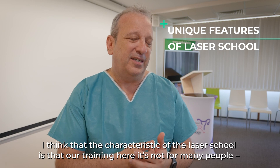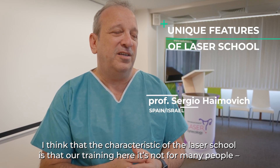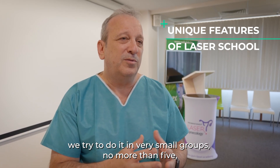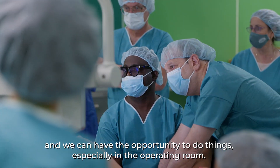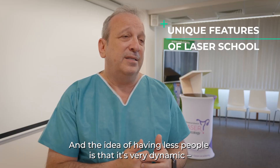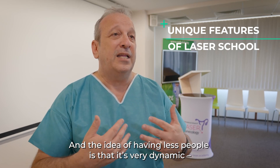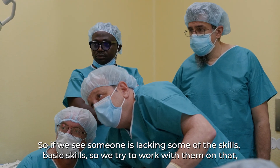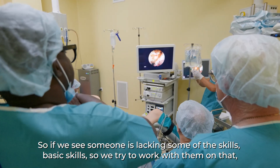The characteristic of this laser school is that our training here is not for many people. We try to do it in very small groups, no more than five, so we can be one-on-one and really teach them, with the opportunity to practice, especially in the operating room. Having fewer people means it's very dynamic — we can adapt ourselves, as you saw yesterday, to the needs of the people.